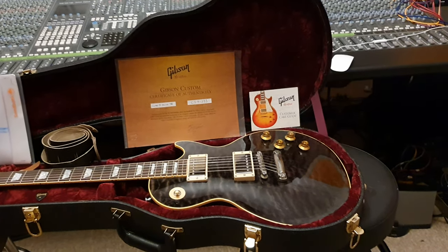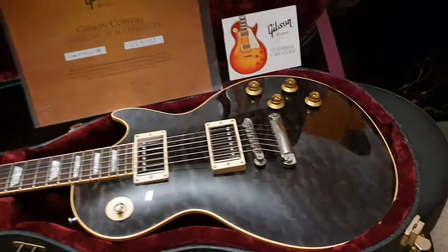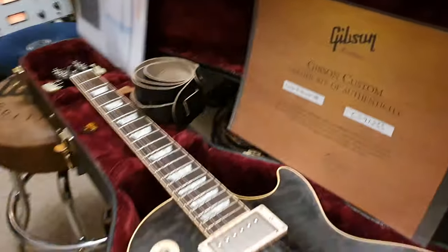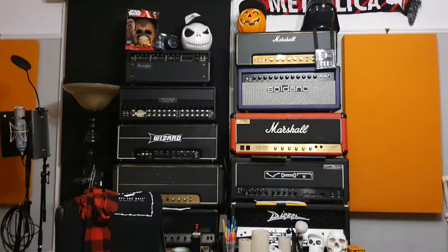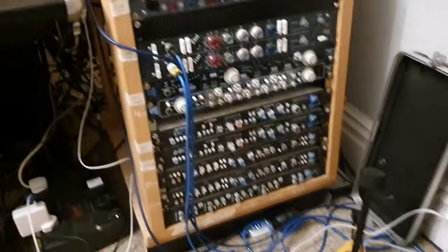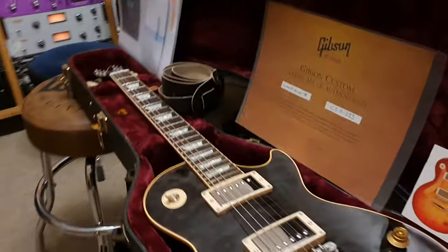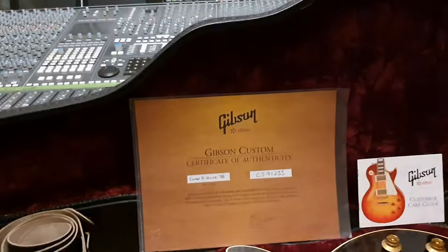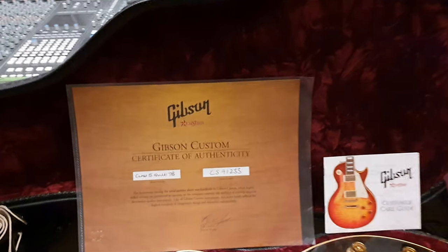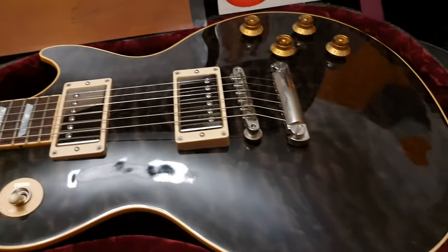Wow guys, I've got another brilliant Gibson Custom Shop Les Paul to share with you. This is your friend Keith — we are live in the control room at Essex Recording Studios, just outside London in England. If you're new to the channel, click like, click subscribe — it's totally free, doesn't cost you a damn thing, and you get to see some badass guitars that I get from all around the world.